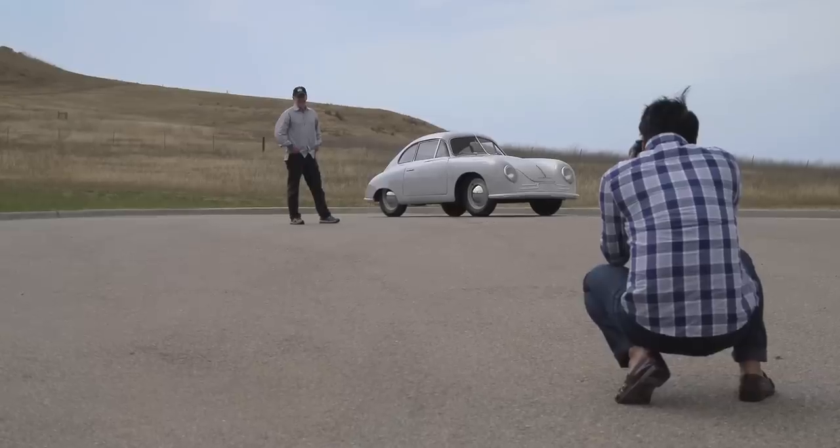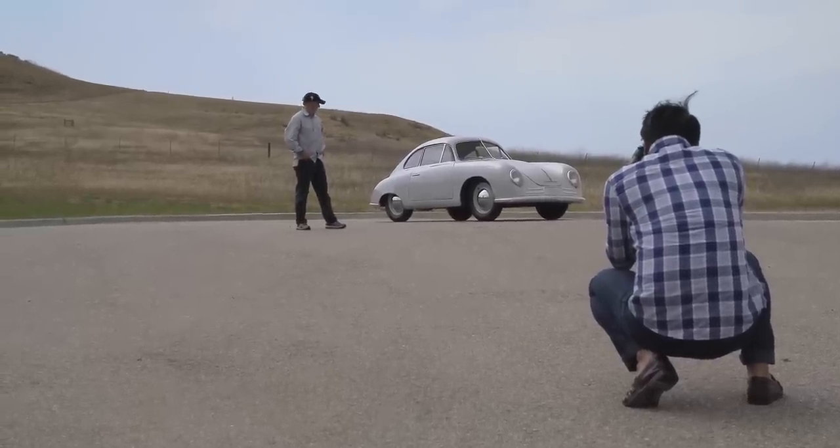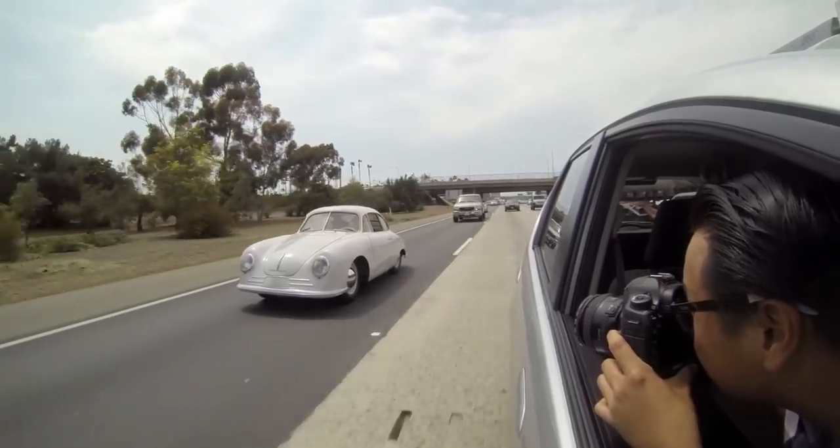Hi, I'm Lindberg. And today, I am photographing one of Jeff Swartz's Porsches for Panorama magazine. Today we're shooting, and I'm getting to drive, a 1949 Gmünd Coupe.